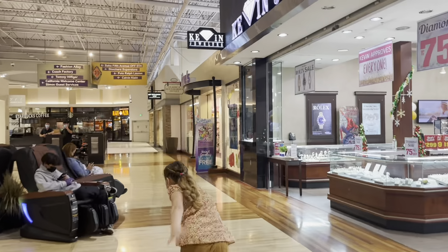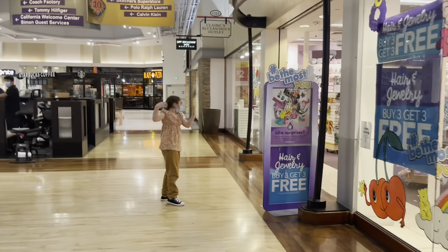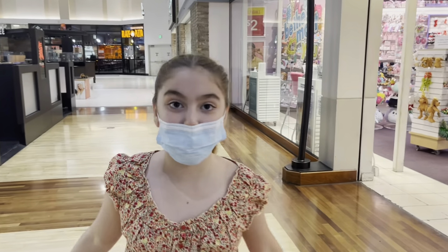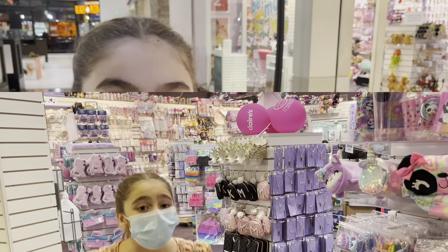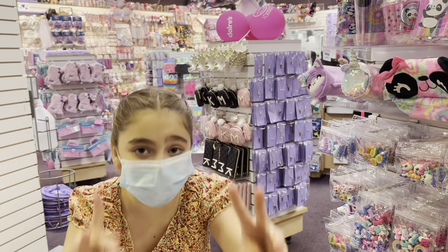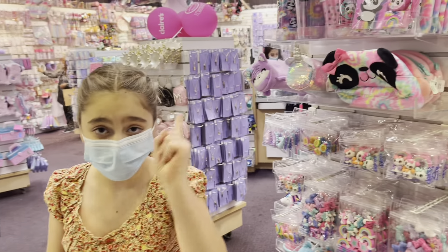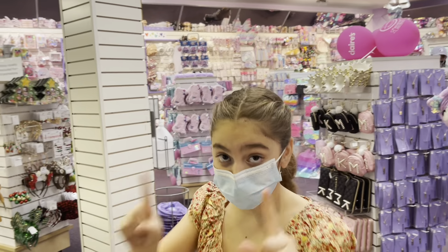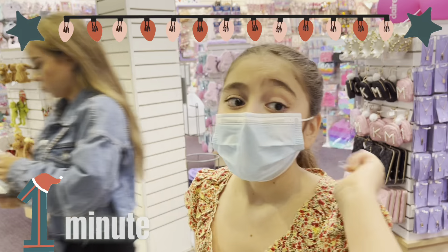Found Claire's! Perfect, let's go in. They have puppets! Okay, we just got into Claire's and this is the deal — I'm going to have one minute to get anything in the store. Let's start the one minute — one minute only, let's go!